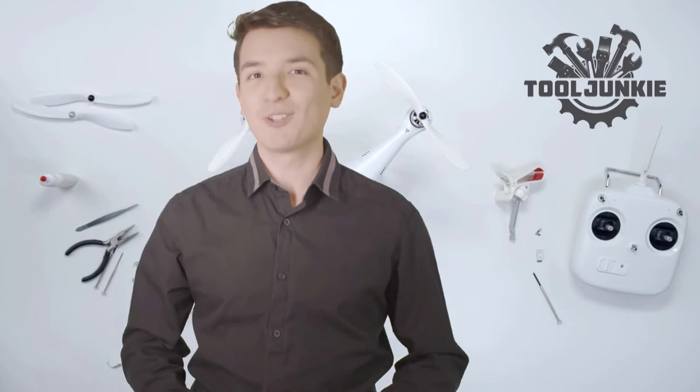Hello everyone, welcome to Tool Junkie. When it comes to buying the right tools, there's a lot to look out for. That's why today we're going to review the five best models for you.